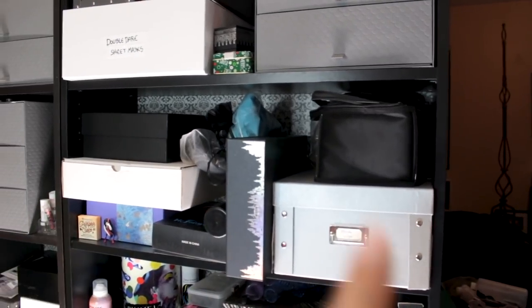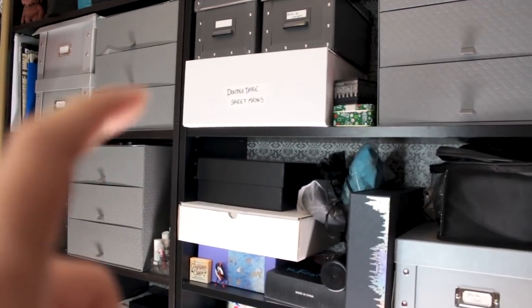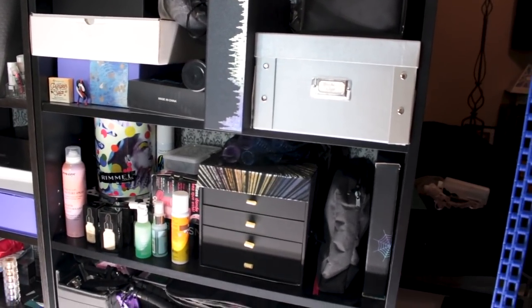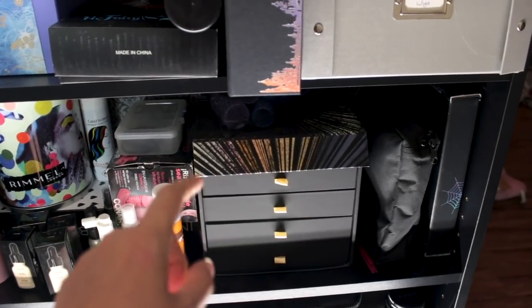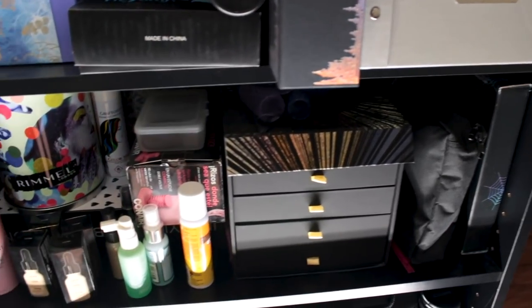This shelf in the middle is all my wigs — actually I've got some wigs up here as well. Down here is my hair shelf — this is all hair products, styling tools, etc. And then I repurposed this PR box from Milani and put bobby pins, hair ties, clips, things like that in here. And it's all nice and organized.